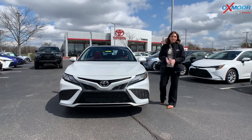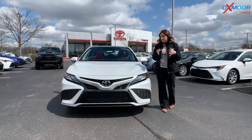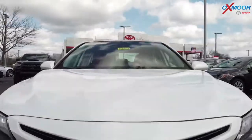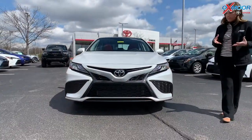Hey everyone, it's Gabrielle over here today at Oxmoor Toyota. I wanted to take a few minutes and show off the 2021 Toyota Camry XSE. It is the sports edition of the Camry.